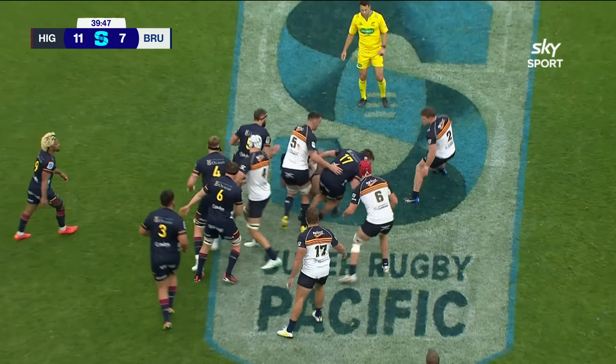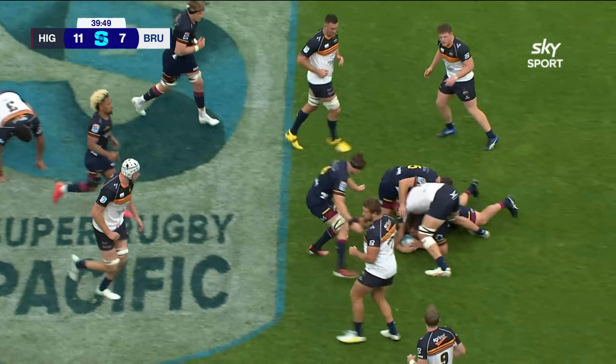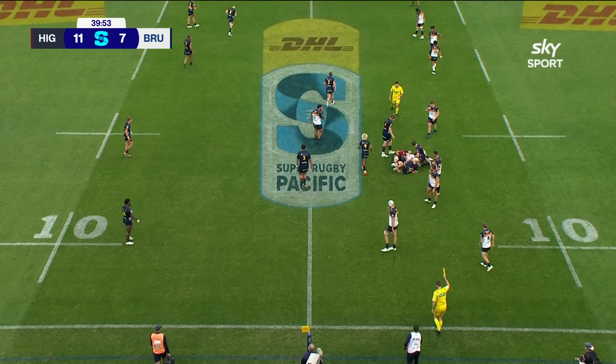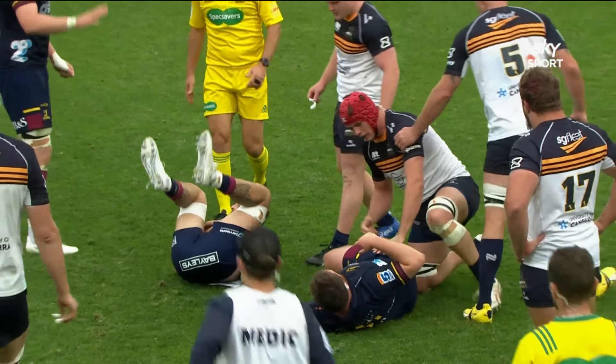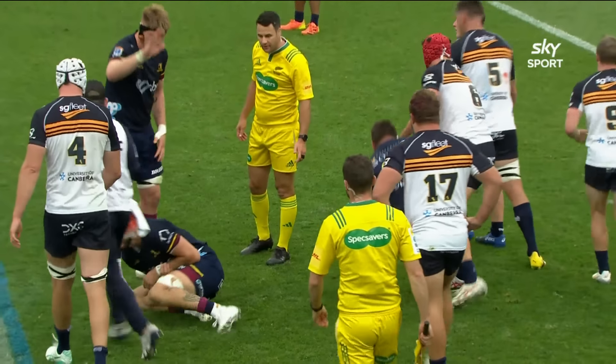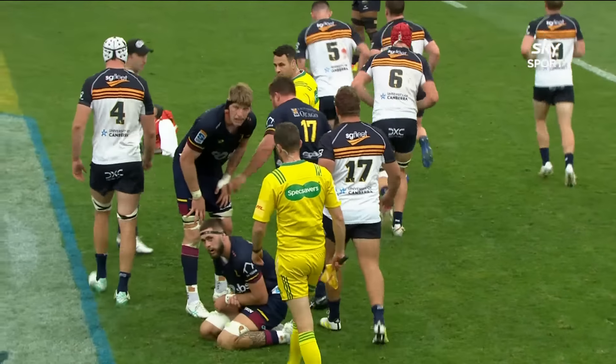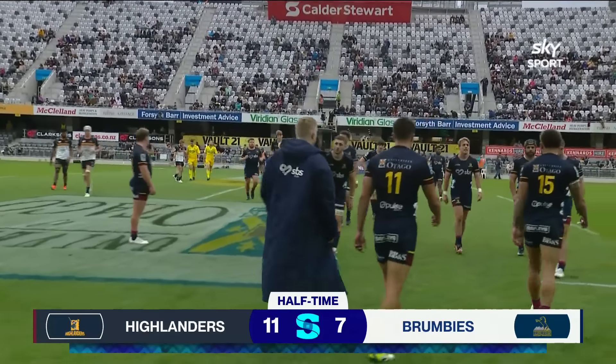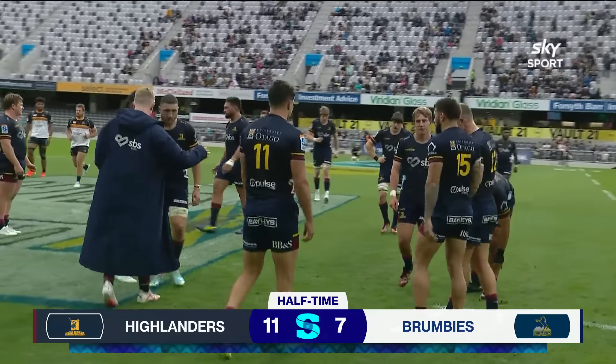Line out — a little bit untidy, but it's been grabbed by Johnston, so the Highlanders managed it okay. And Fakatava says that will do us for the first half, and indeed it will. There's been plenty of action but just two tries in the first half, and it sees the home team — the Highlanders — leading the Brumbies by 11 points to seven.